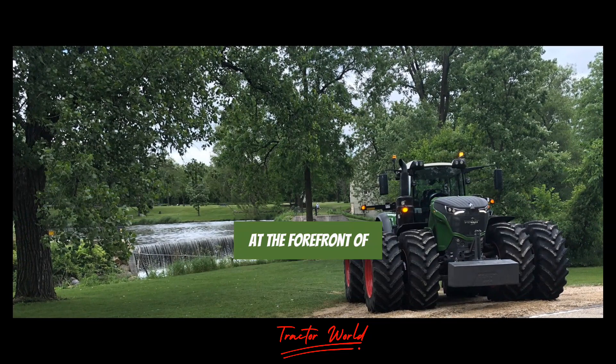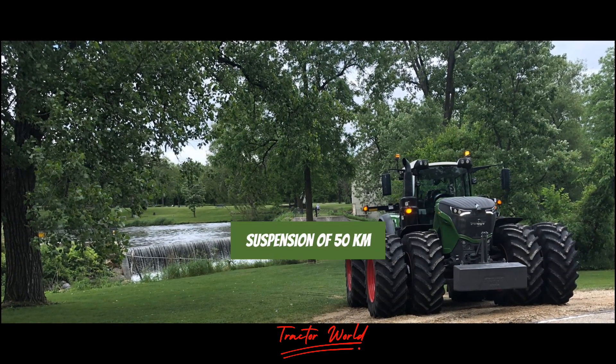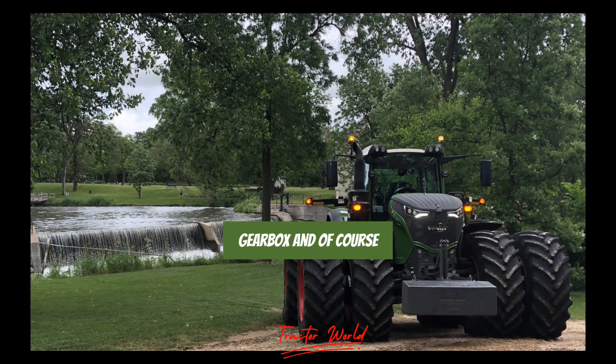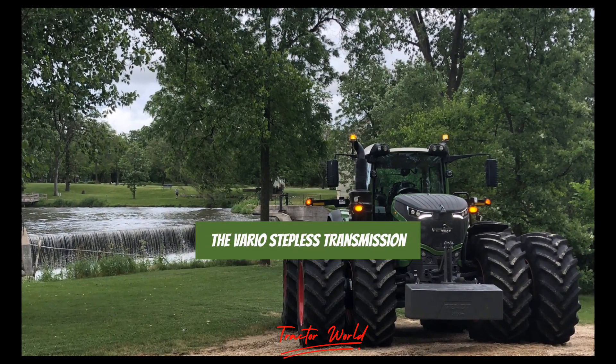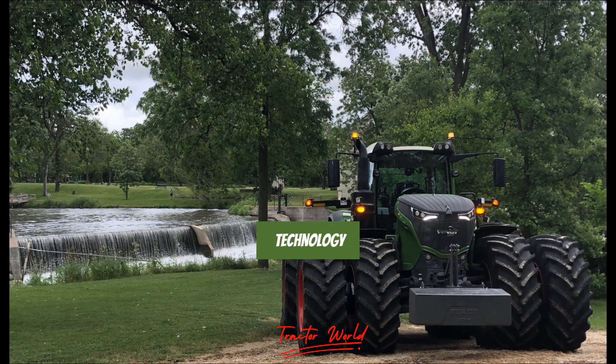FENDT has always been at the forefront of tractor trend-setting, with features like front axle suspension, a 50 km/h gearbox, and of course the Vario stepless transmission. The FENDT 1050 Vario continues this tradition with its cutting-edge technology.